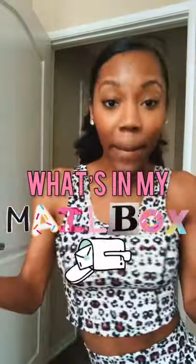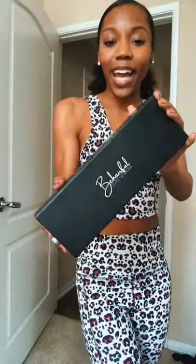It's time for another what's in my mailbox. First up, we've got the Be Hairful Brush. This helps to define my curls and make them look so good.